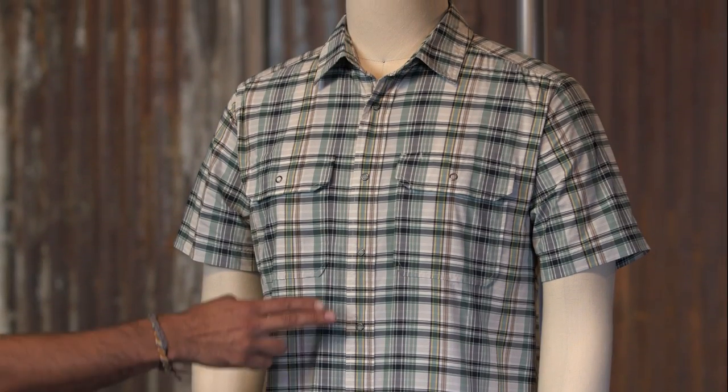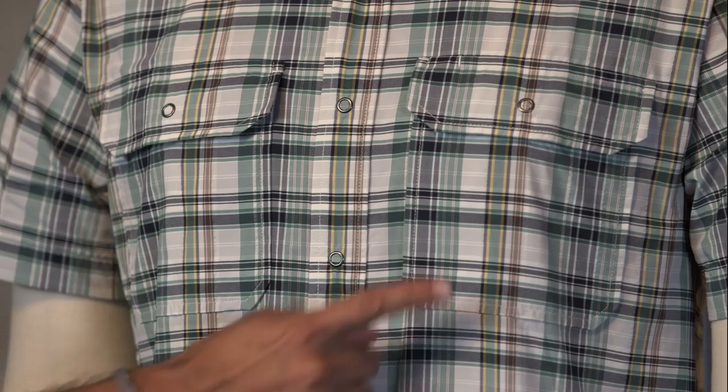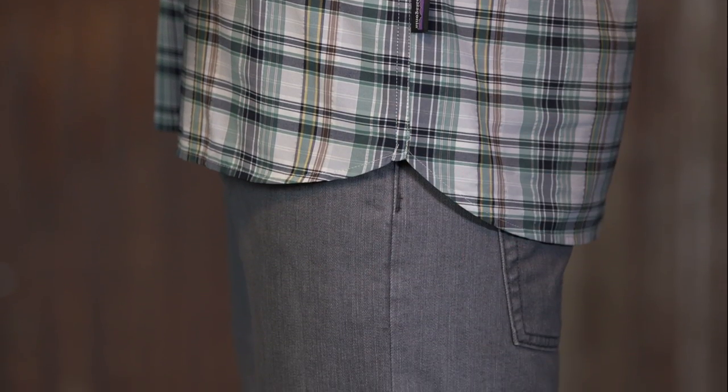The button front design uses easy on, easy off snap ring closures. There are two flap chest pockets also with ring snap closures. The shirt tail hem looks great tucked in or flying free.